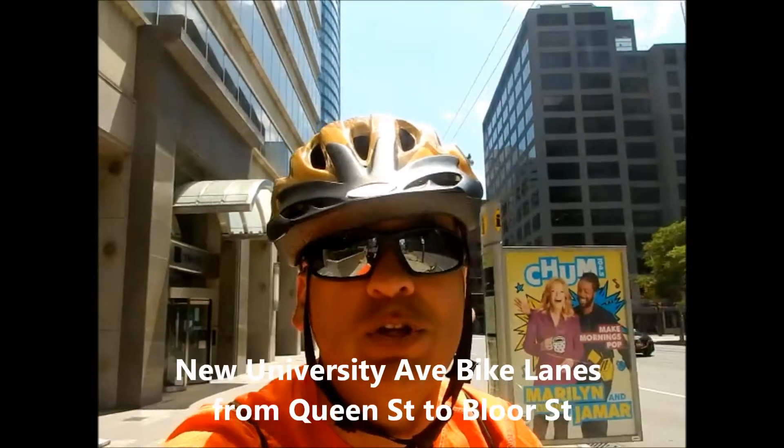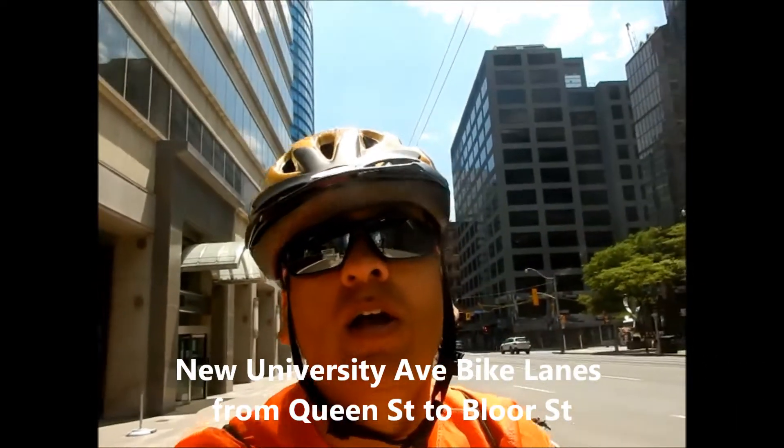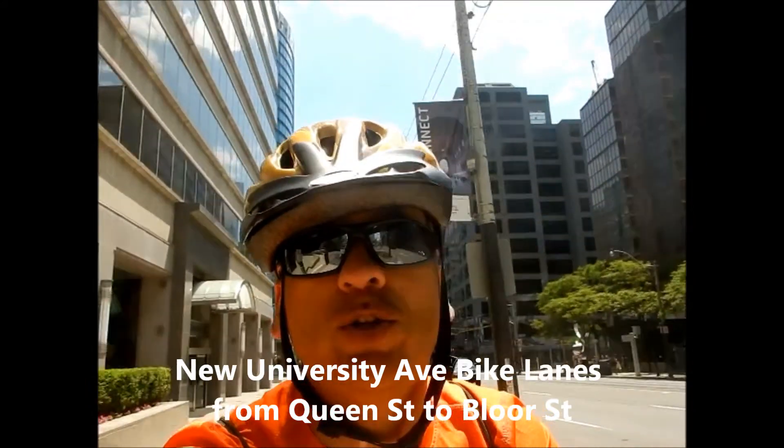Hi, we're just here on University Avenue on Canada Day in Toronto. They've installed some new bike lanes on University Avenue, so we're going to be going from Queen Street up to Bloor Street to check out the new bike lanes.